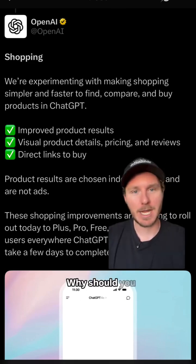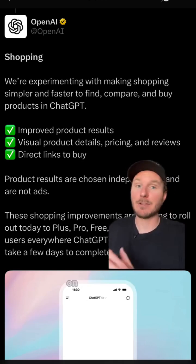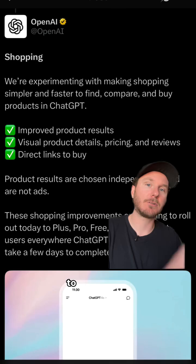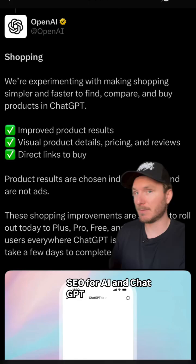Now why is this important? Why should you care? Like one of my last videos, this is going to be a seismic shift in how people are using ChatGPT — and on the flip side, how businesses are going to start optimizing their products, their websites, and their SEO for AI and ChatGPT specifically.